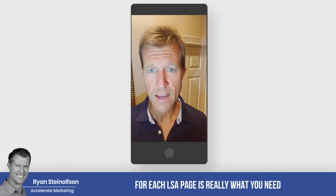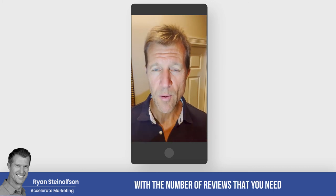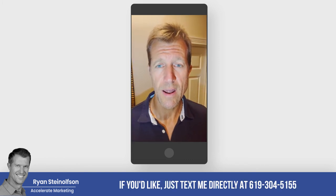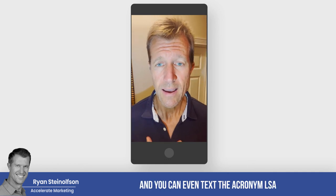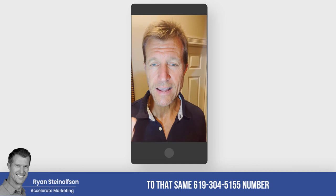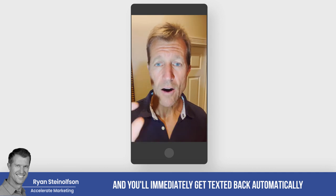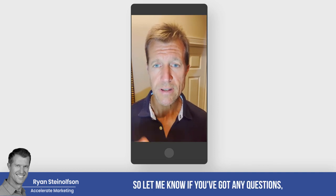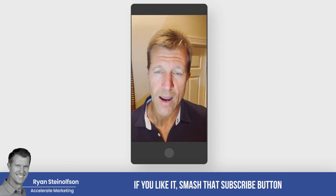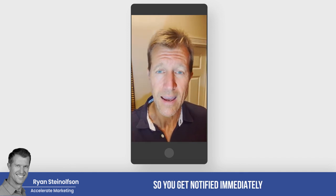One review per week for each LSA page is really what you need to optimize that component of the three R's. Text me directly at 619-304-5155 — I will actually respond to you directly. You can also text the acronym LSA to that same number and you'll immediately get texted back a video all about the three R's. Let me know if you have any questions in the comments below, like this video, smash that subscribe button, and tap the bell so you get notified whenever we post additional videos and stay ahead of your competition.